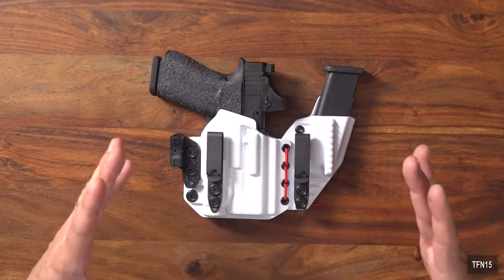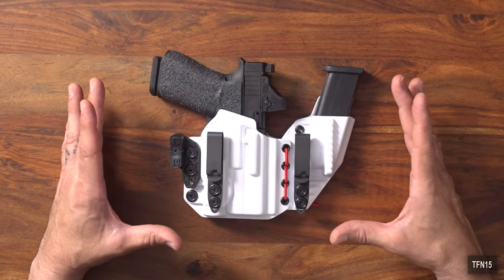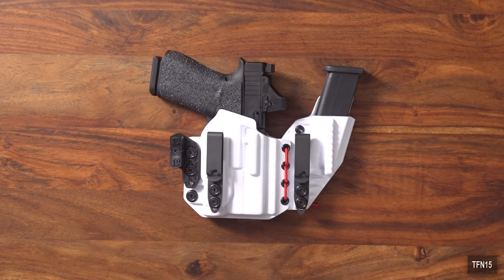Let's go through the features of why I think this is probably the best appendix-style sidecar rig on the market. First and foremost, let's talk about comfort — because if your holster isn't comfortable, you're not going to be carrying all the time as you should. You have to find something that fits your body type, something super comfortable that you wear every day.